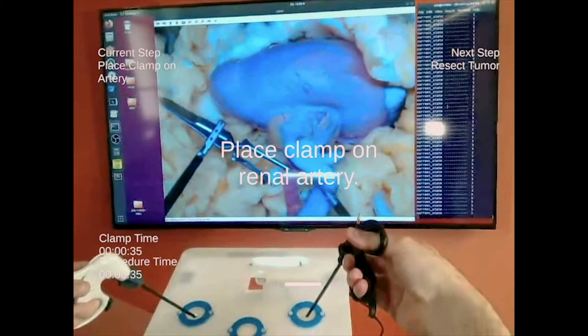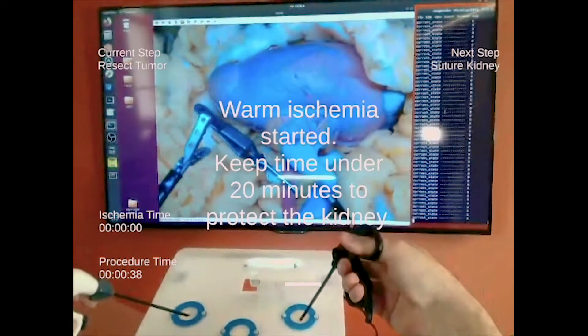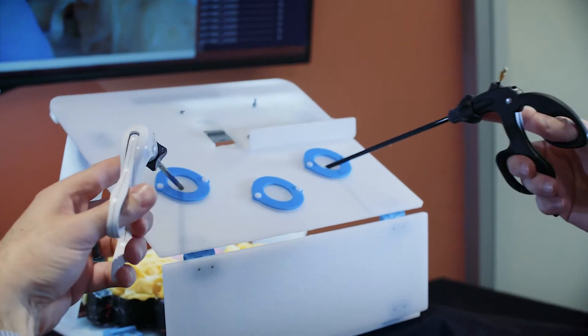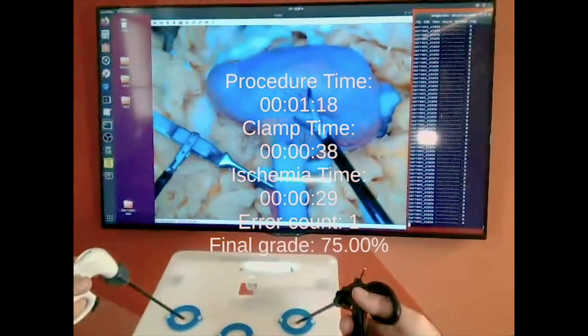Our educational software is reading the phantom and reading the surgeon's interactions with it, and it's actually using artificial intelligence to drive the delivery of content as the surgeon progresses through the procedure. So the system in real-time is reading your interactions with the phantom, and it's ultimately going to score your performance for any given surgical procedure.